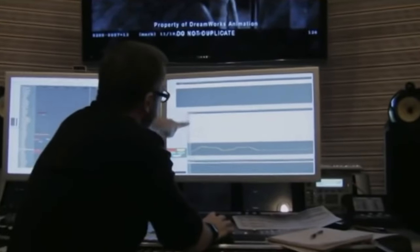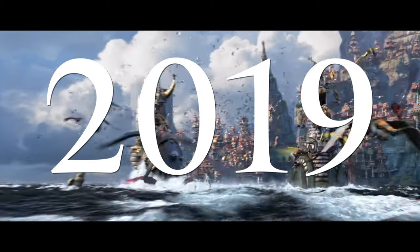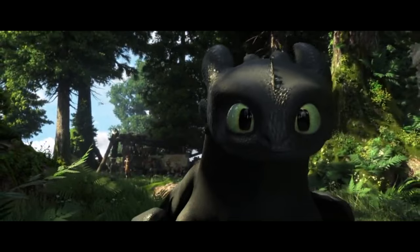Because while he was already a great, innovative composer, working with John Williams, he saw he still had much to learn. In 2019, he scored How To Train Your Dragon: The Hidden World, with a different sound from its predecessors.